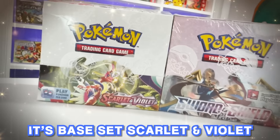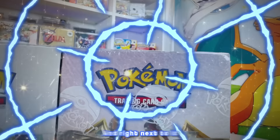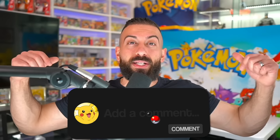It's base set Scarlet and Violet versus base set Sword and Shield in today's battle of the boxes. We're going to be opening both of these booster boxes to see which one has the best pulls inside. I'm also going to be giving away a Scarlet and Violet booster box to one subscriber — smash the like button, subscribe with notifications on, and leave a comment letting me know which set is going to take the win.